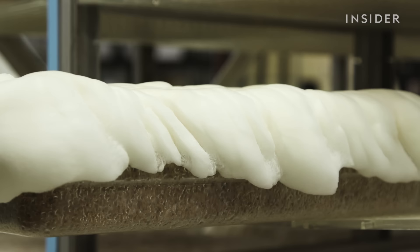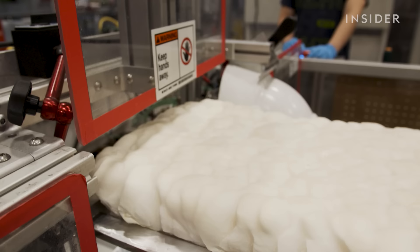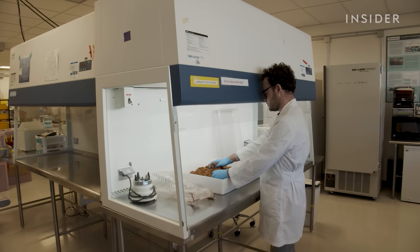The magic is in mycelium, the living root structures of mushrooms. Their entire philosophy is based around the idea that nature provides. Mycelium is a great solution to both the plastics waste problem we face as well as animal agriculture. All Ecovative products start with these natural building blocks.